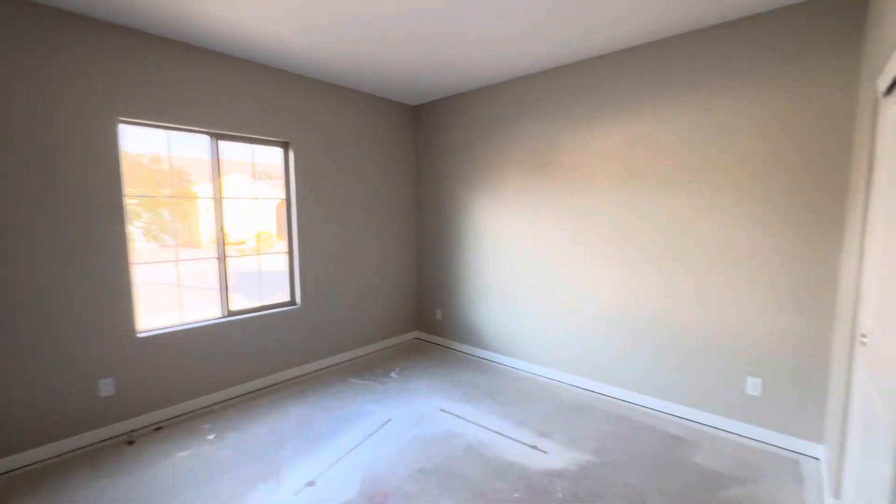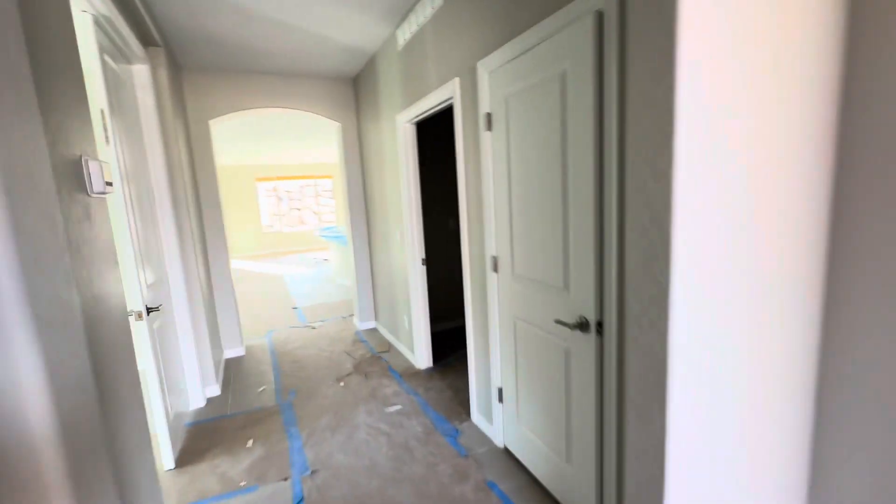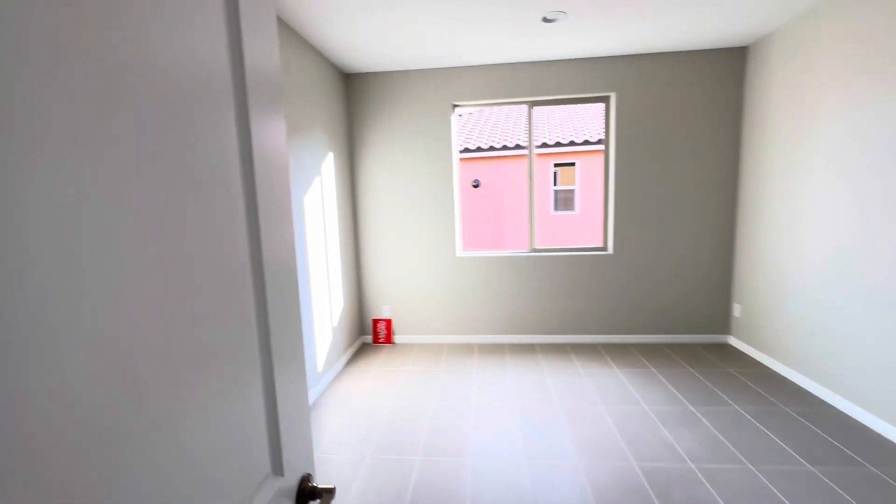Beautiful tile floor. We got the front bedroom here, the closet. This is the front bathroom — tub shower combo. Got double doors here on the den, nice big den.